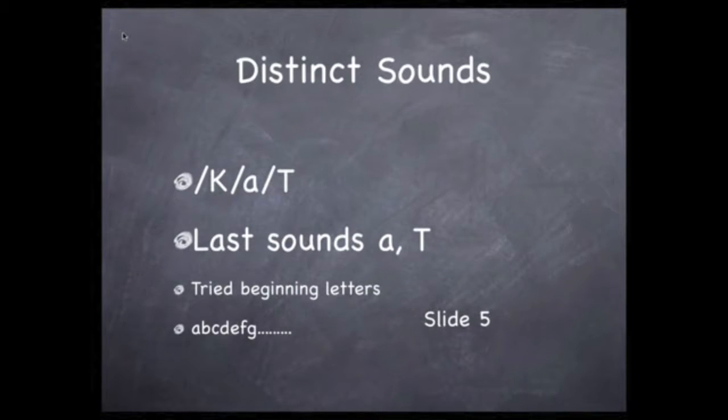Now, here's how I made this list of rhyming words. The word 'cat' has three distinct sounds: K, A, T. I took the last two sounds and went through the alphabet, trying each letter at the beginning as a beginning sound. And if that made a real word, then I added it to the list.